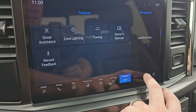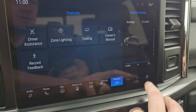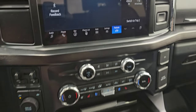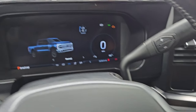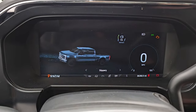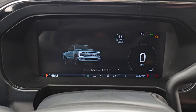You get your quick shortcuts on the side here — you can even change those out. Factory brake controller, push-button four-wheel drive. You get your different drive modes: normal, slippery, off-road, tow/haul, and eco mode. Really nice features.